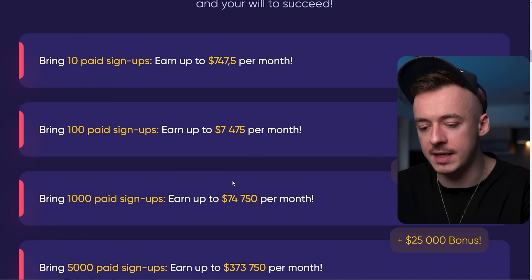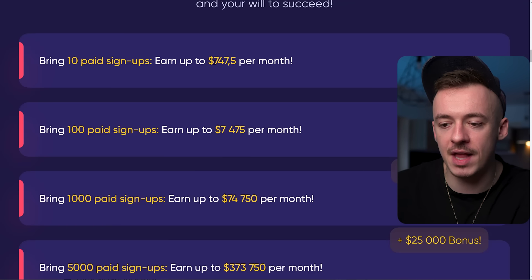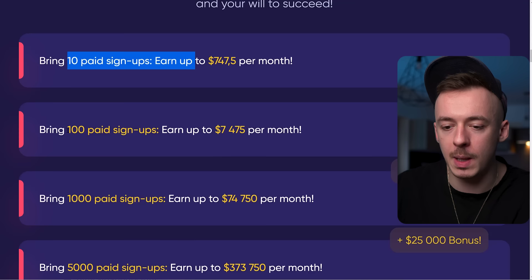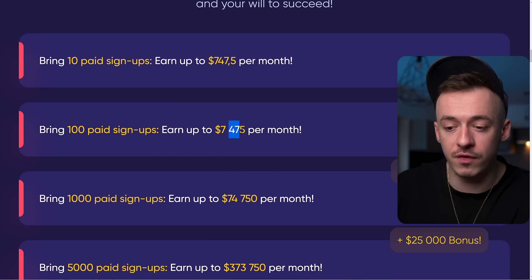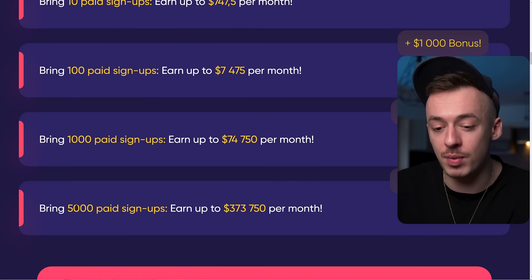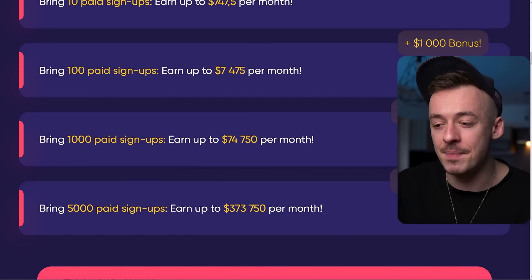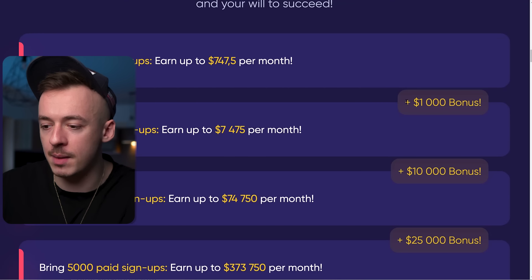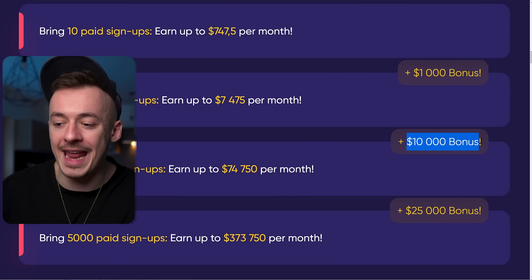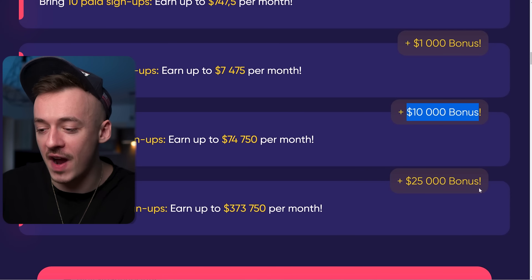We are going to be using this website right here, which is going to be actually paying us money. You can make $747 per month if you bring just 10 paid signups. If you bring 100 paid signups, you can make $7,400 per month. If you bring 1,000 signups, you can make $74,000 per month. And if you bring 5,000 paid signups, you can make $373,000 per month. Not only that, if you bring 100 signups they pay you an extra $1,000, 1,000 signups gets you an extra $10,000, and 5,000 signups gets you a $25,000 bonus.